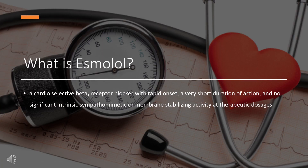What is Esmolol? Esmolol, sold under the brand name Brevablock, is a cardioselective beta-receptor blocker with rapid onset, a very short duration of action, and no significant intrinsic sympathomimetic or membrane-stabilizing activity at therapeutic dosages. It is a class-2 antiarrhythmic. Esmolol prevents the action of two naturally occurring substances, epinephrine and norepinephrine. It was patented in 1980 and approved for medical use in 1987.